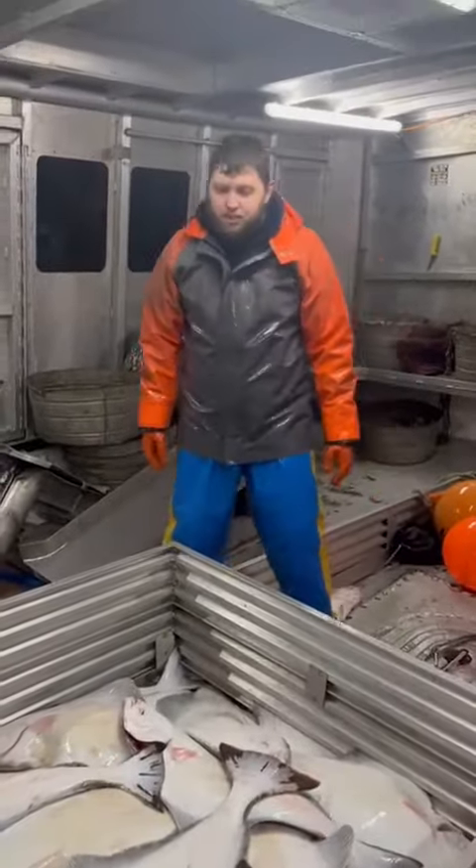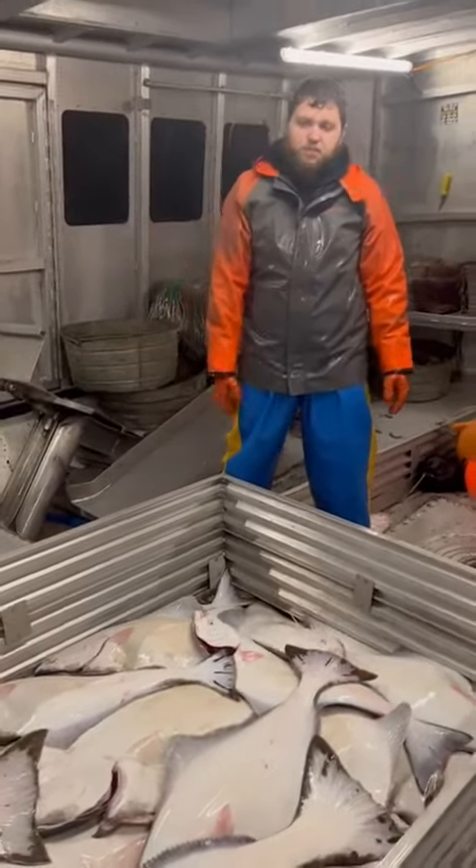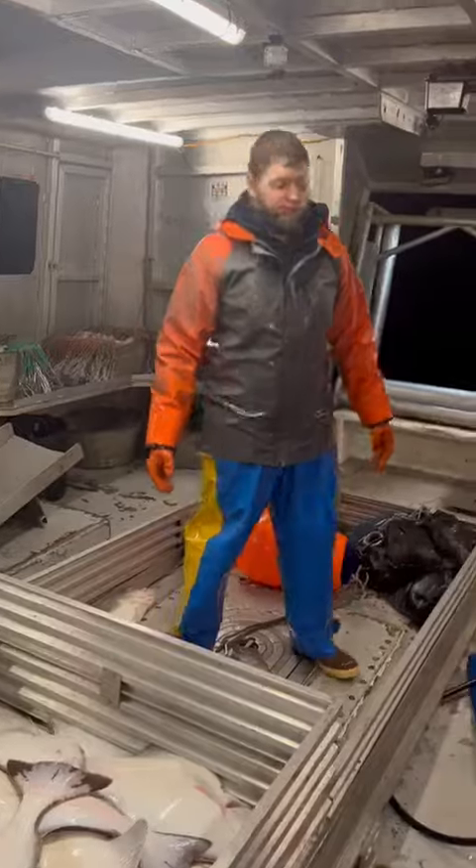Hey guys, this is Mike from Visualforce Market Seafood. I just finished pulling a set right now — this is about an average set for us. It's about a thousand pounds or so between all the fish, and I just want to show you kind of what size we get when we're fishing.